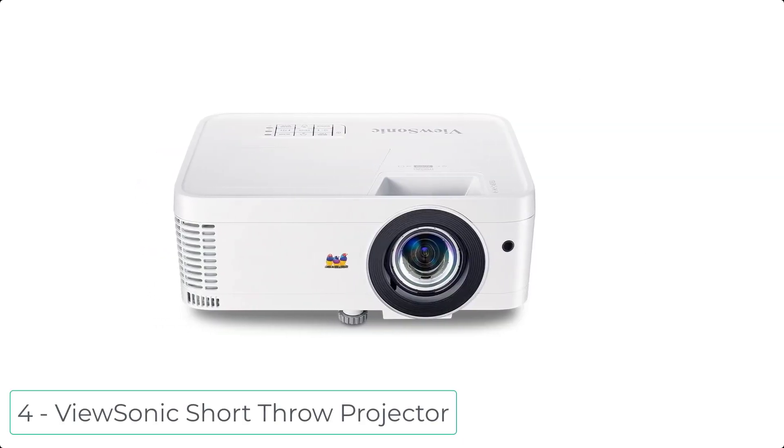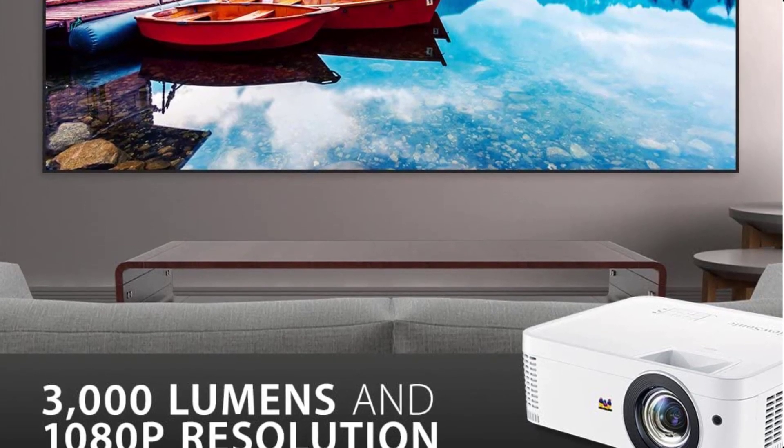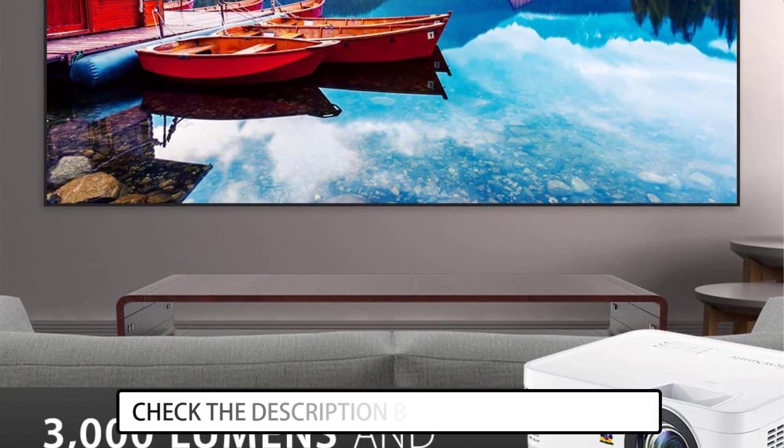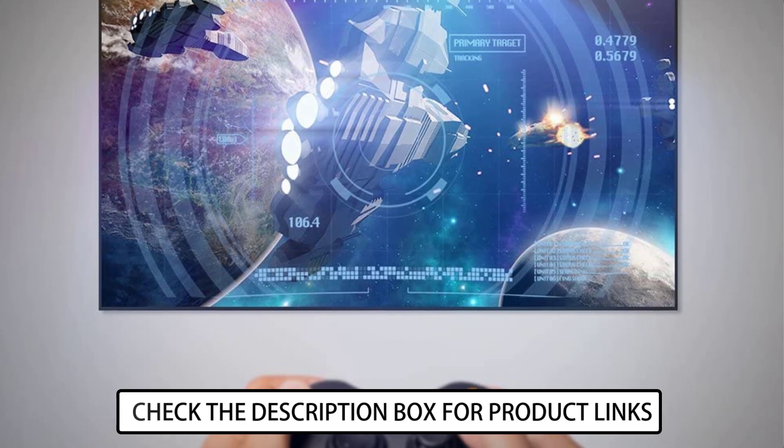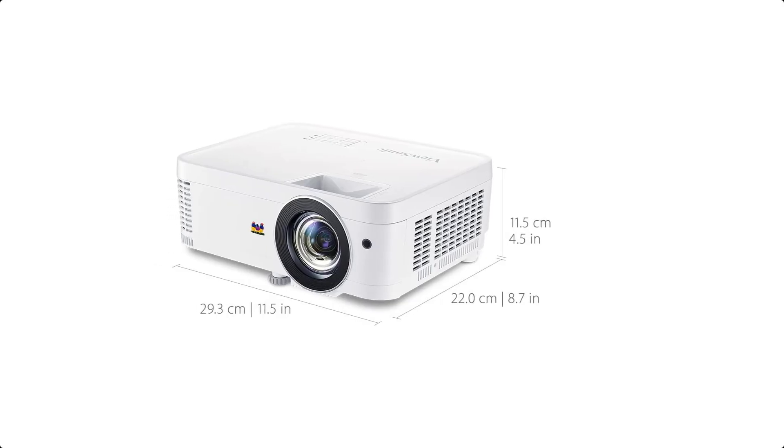At number 4 we have the ViewSonic Short Throw Projector. Its exclusive color technology offers a wide color gamut for beautiful image production in nearly any environment. With a short throw lens, this projector can be placed just inches away from a wall or screen to give you a huge image.